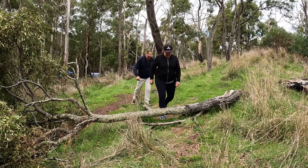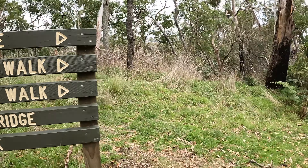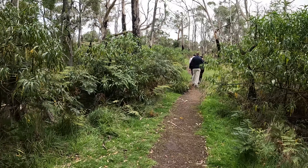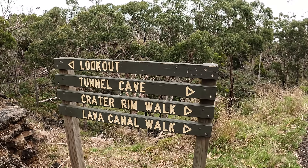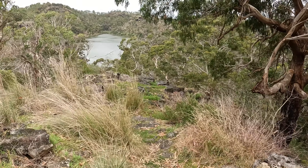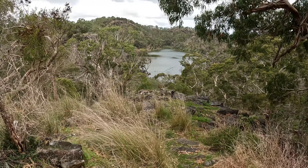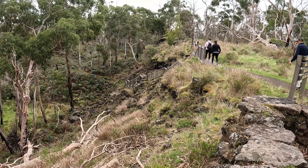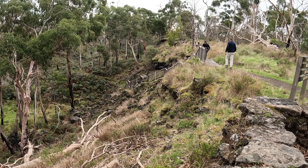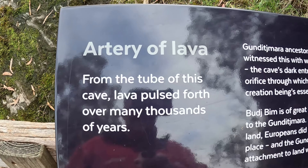Watch these ding-a-lings trip over this tree. We can go to the lookout. That's cool. This is an artery of lava. An artery of lava. From this tube of this cave, the lava pulsed out thousands of years ago. Pretty cool. And we can go in and check it out.